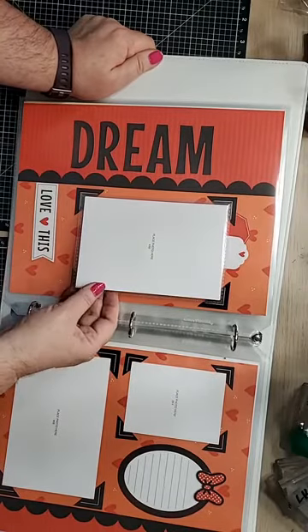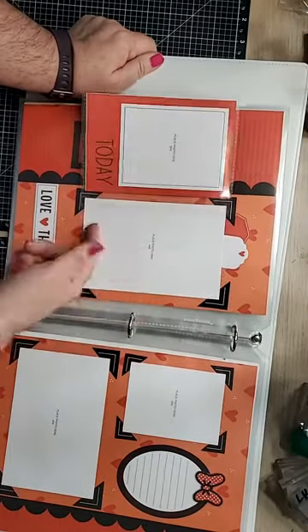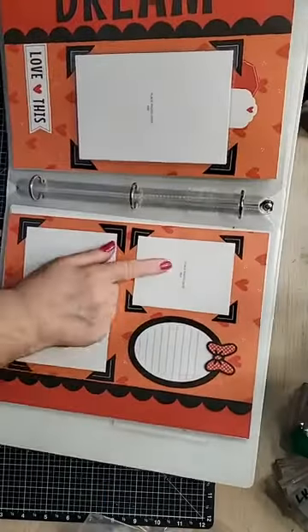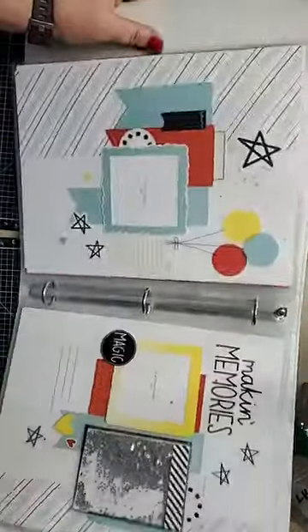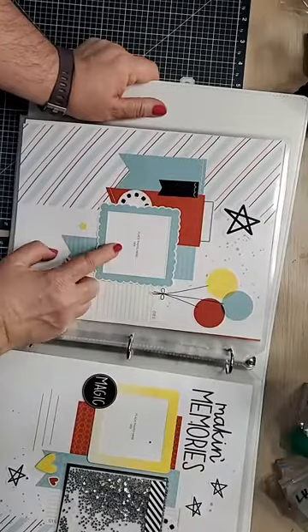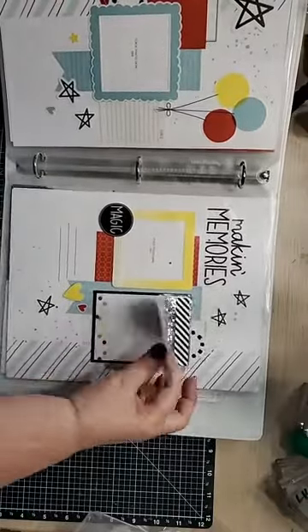This was so fun and easy to put together because the directions are right here — all you do is punch things out and start following the pictures and directions. I put this together in just a couple of hours. We have 'Dream' here, another flip-flap. This one I flipped to the side — it says 'Today' — another picture here, some journaling with a little bow at the top.